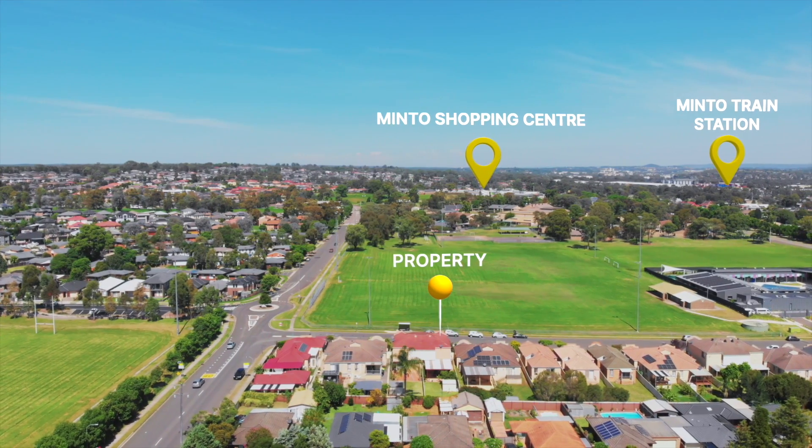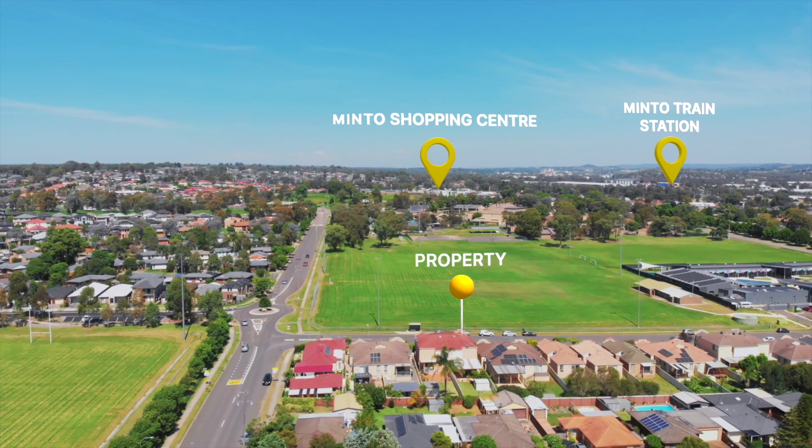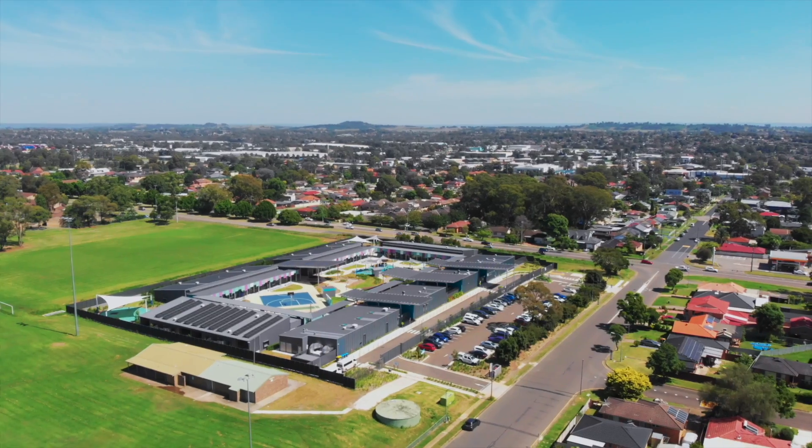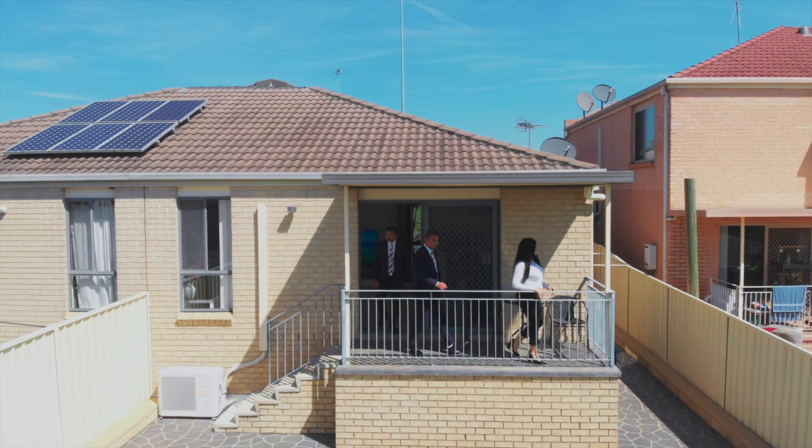You are in walking distance to all the lifestyle opportunities of Minto — exceptional local market, cafes, medical centres, schools, childcare, bus stops and train stations all close by.